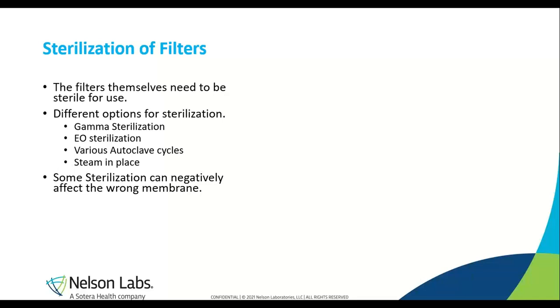Filters may sterilize liquid, but the filters themselves need to be sterile. Before a filter can be used, there are different options to make sure that they are sterile. Based on the membrane type, options include gamma sterilization, EO sterilization, various autoclave cycles, and steam in place. However, these sterilizations could have adverse effects on the filter. A too-high temperature can hurt the filter and it will be unable to filter out organisms. Most filters come pre-sterilized by the manufacturers, and if they don't, many manufacturers include the sterilization parameters with the filter. To see if a filter holds up during sterilization, we will test the filter by means of an integrity test.